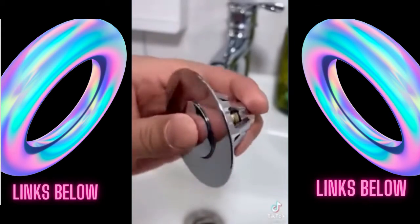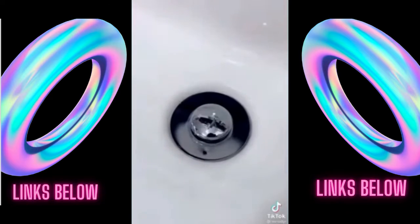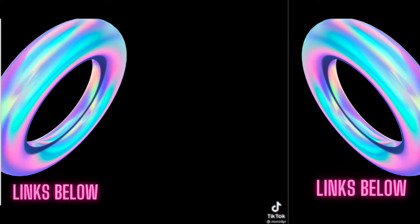Next up are these adhesive hooks. If you're constantly clogging the drain with your hair, you need the TubShroom. Place it in your drain and any hair will wrap around the product instead of clogging up your drain.